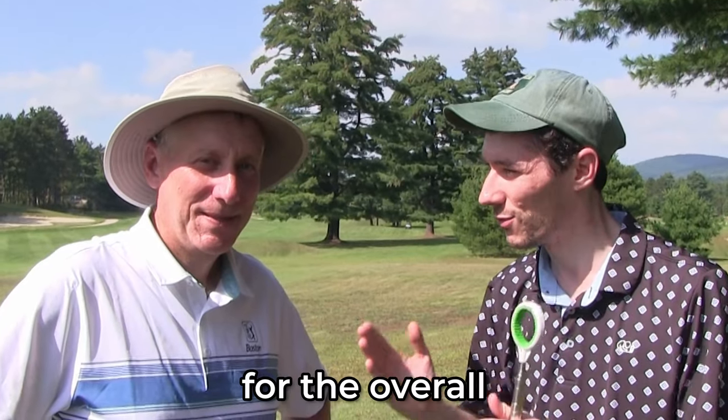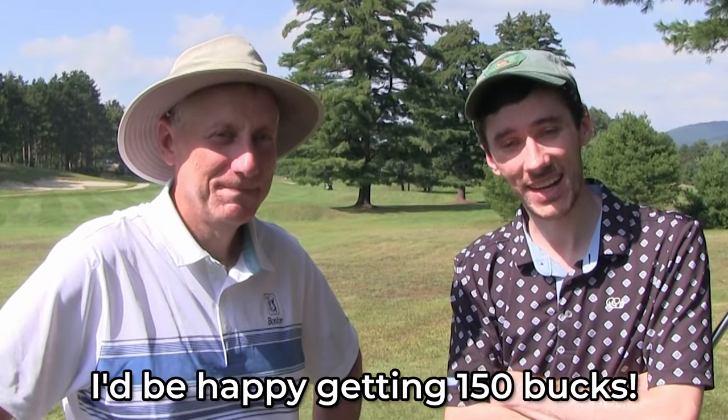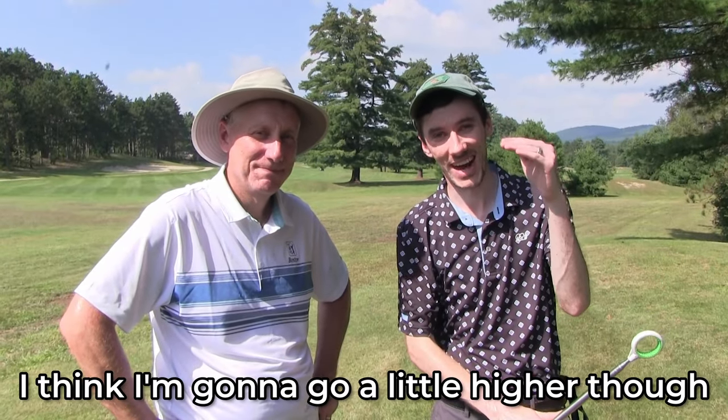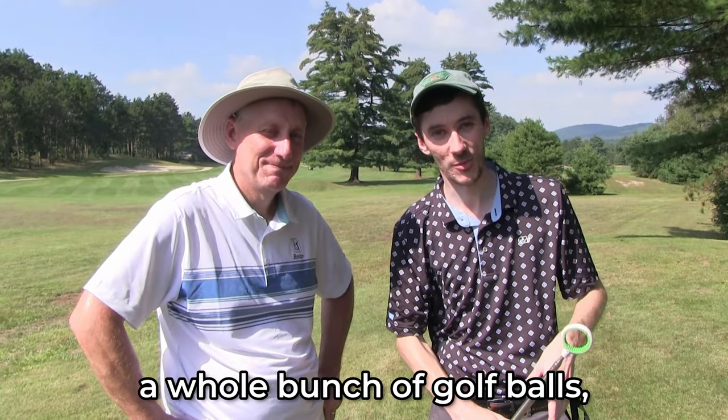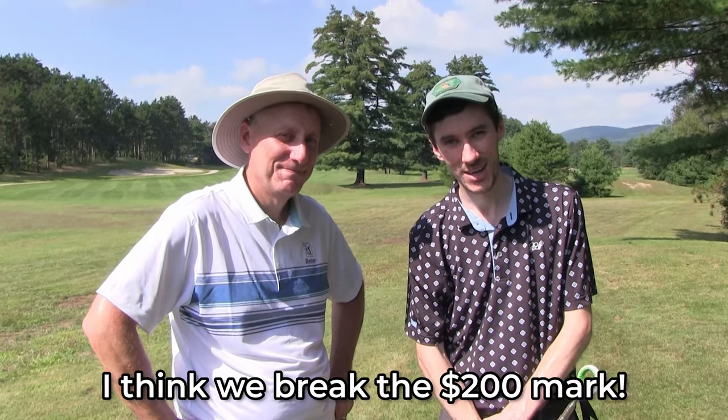Dad, what's your prediction for the overall value that we're going to find today? What do you think? $150, I think we're going to find. I think that's decent — I'd be happy getting $150. I think I'm going to go a little higher though. I think we're going to be able to find a whole bunch of golf balls. I'm going to say $200 — I think we'd break the $200 mark. Let's go. Strap on the chest cam, let's get out there, let's find some golf balls.